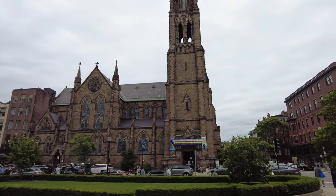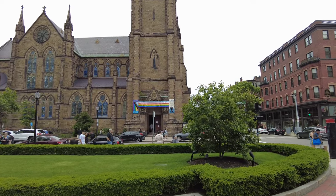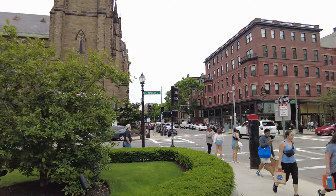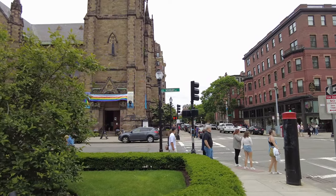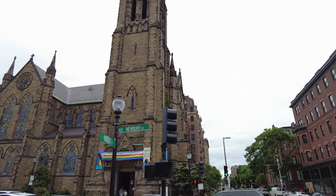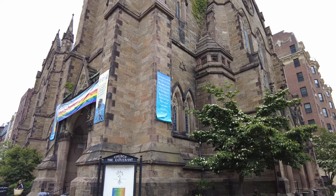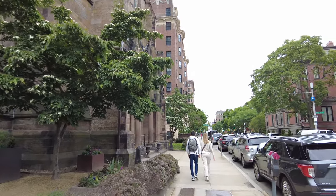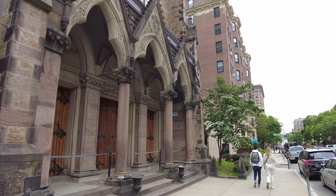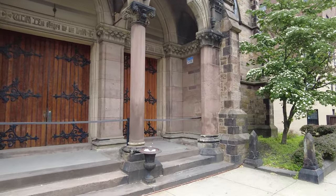This is the Church of the Covenant across the street, which has a Newbury Street address. It's a National Historic Landmark, built in 1865 to 1867 by the Central Congregational Church, and is now affiliated with the Presbyterian Church and the United Church of Christ. It's built of Roxbury Puddingstone in Gothic Revival style. At the time of its construction, the church was the tallest building in Boston, and retained that title until the Custom House Tower was built in 1915. It looks like it's undergoing a little renovation now, but still beautiful architecture.